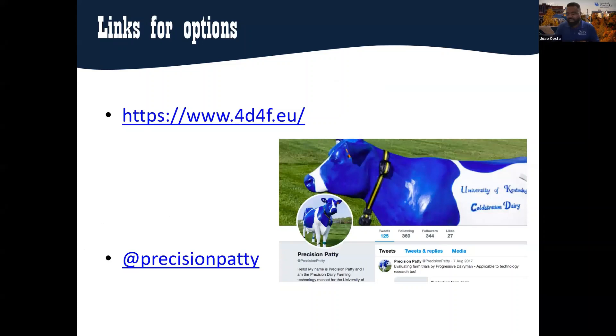The precision technology world is growing exponentially. I like to promote especially the 4D4F initiative — an initiative from Europe that has on their website a very good list of options. We will not go through all the options of precision dairy technology and precision livestock farming because it's growing rapidly. But through their network of scientists, there is a very extensive list of options available, for research and especially for commercial application, with links to some of the validation work done.